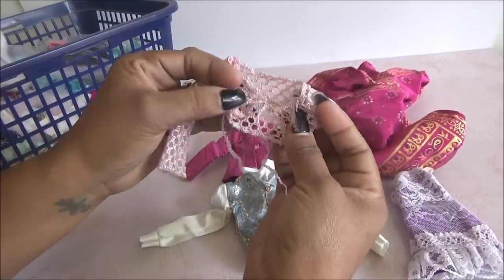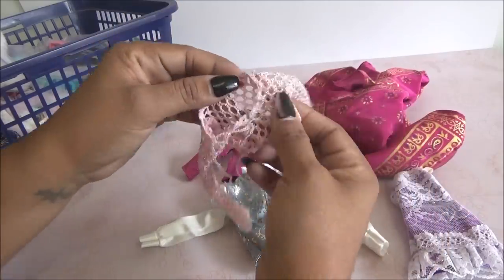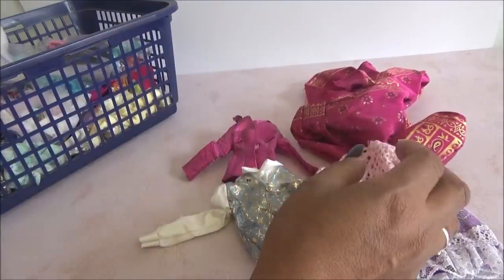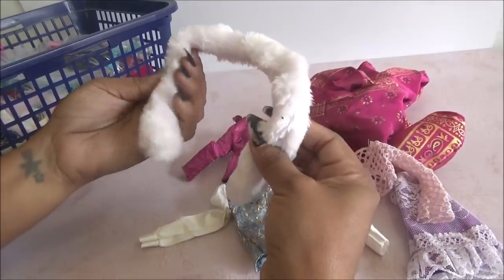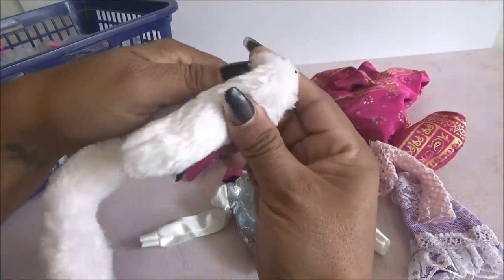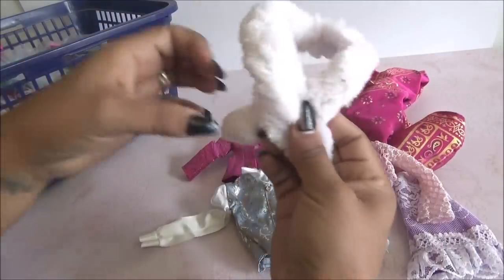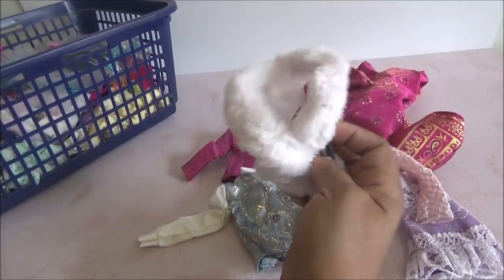Y viene este que es como otro saquito. Va como arriba de una blusa y es todo como citro, transparente, como bordado. Viene este que es como para ponerle a las muñecas y trae como un alambre en la parte de adentro, entonces se puede acomodar. Eso está muy padre, como para la parte de arriba del vestido, como una boa.